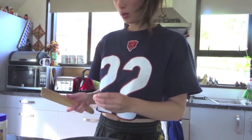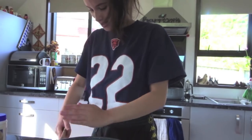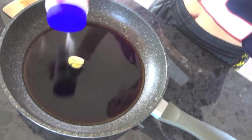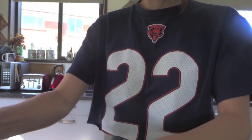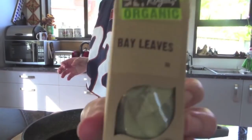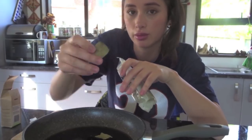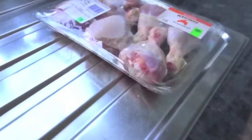One whole garlic bulb — it says smashed and peeled. Peppercorns, maybe like a little handful. One bay leaf — actually, put two. The chicken.